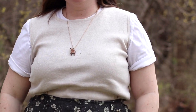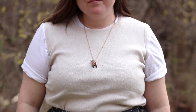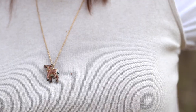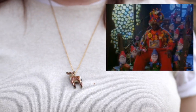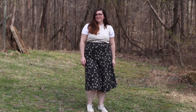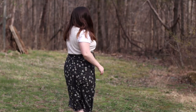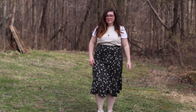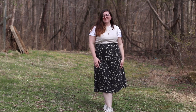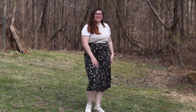For accessories I kept it simple — my little pearl earrings and my deer necklace from Camp Hollow, which is just a tiny porcelain necklace I got for Christmas a few years ago. I actually lost it for two years and only recently found it again. I cannot recommend Camp Hollow enough — their necklaces are around 30 to 40 dollars, which is pretty affordable for a small business piece.